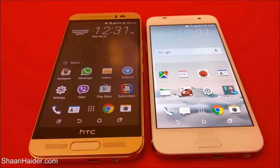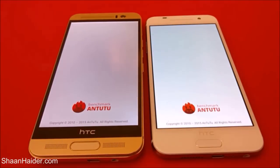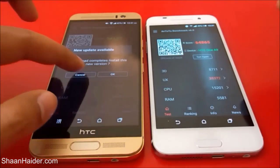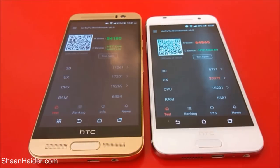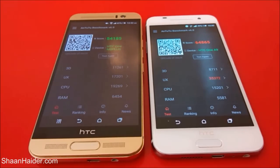We have already performed a few of the benchmarking tests to save your time, and we will just have a look at the scores. Starting with the entry benchmarking, the score for HTC One A9 is 64,865 and for HTC One M9 Plus it's 54,185. So the winner here is HTC One A9.